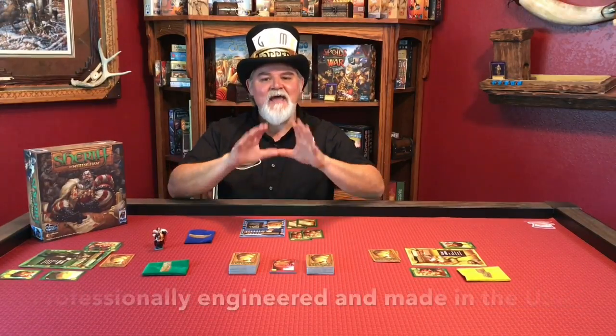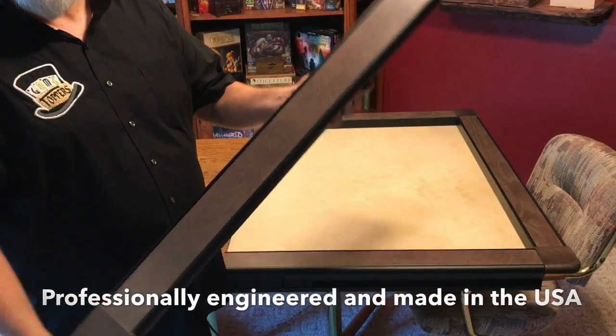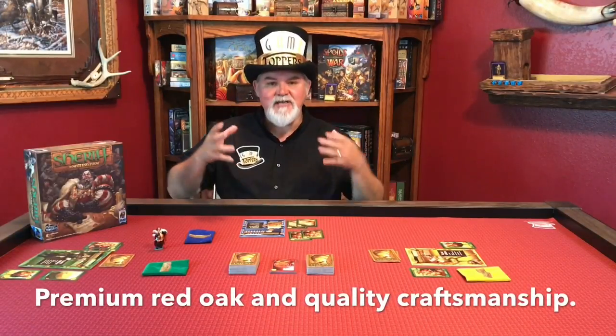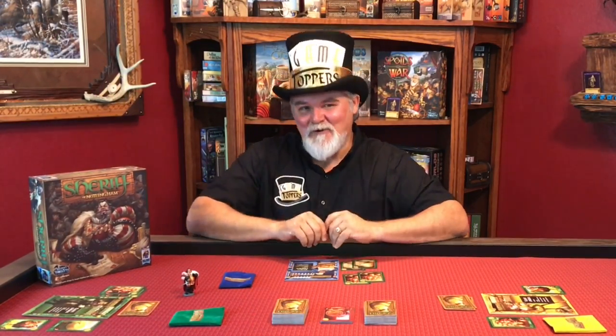This began the process of working with engineers to design a high quality aluminum rail system that provides maximum performance while incorporating these beautiful hardwoods for that luxurious high quality feel. Over a year's worth of hard work has gone into Game Toppers, and now it's a reality. We have designed these tops with gamers in mind. Let me show you how they work.